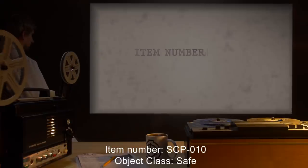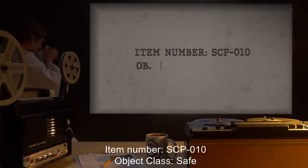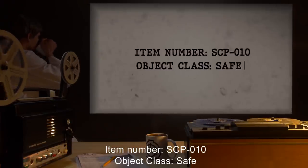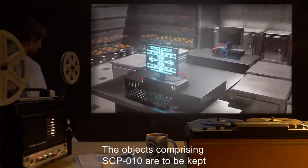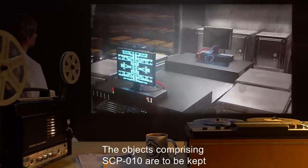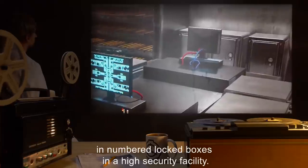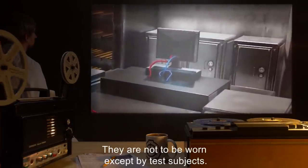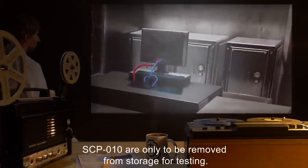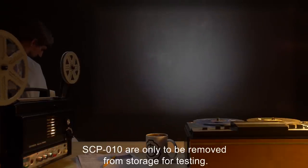Item Number SCP-10. Object Class: Safe. Special Containment Procedures: The objects comprising SCP-10 are to be kept in numbered locked boxes in a high security facility. They are not to be worn except by test subjects. SCP-10 are only to be removed from storage for testing.